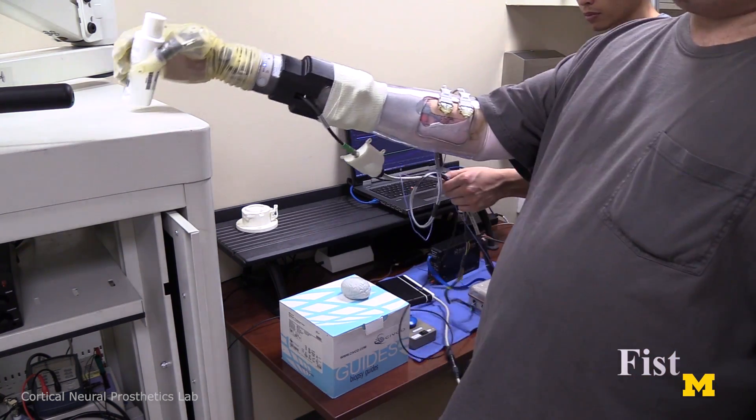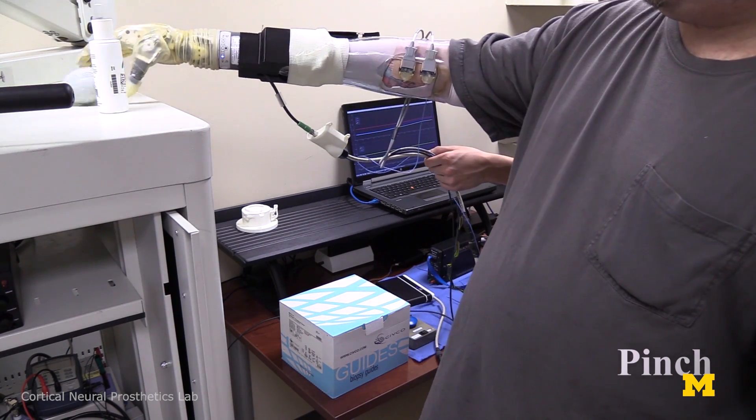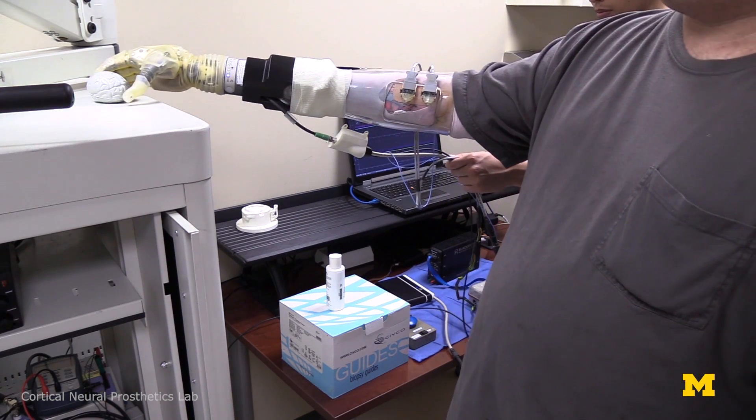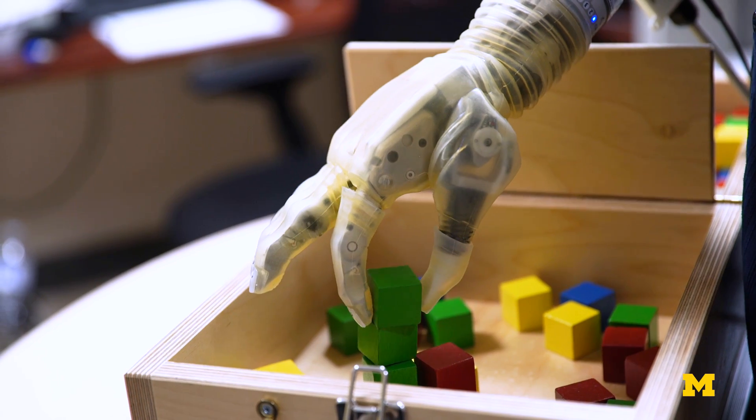You can make a prosthetic hand do a lot of things, but that doesn't mean that the person is intuitively controlling it. So the difference is the person just thinks about moving. This worked on the very first time we tried it. So now we can access signals associated with individual thumb movement, multi-degree of freedom thumb movement, individuated fingers. And this opens up a whole new world for people who are upper limb prosthesis users.